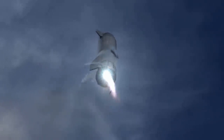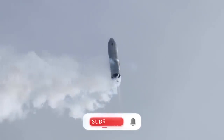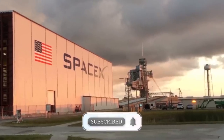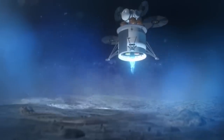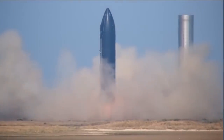Before we find out more about the static fire tests that are ongoing for the Starship, make sure you hit the like button and subscribe to our channel for more updates on Elon Musk, SpaceX, Tesla, science, technology, and so much more. And with that, let's take a look at the static fire tests being carried out by SpaceX.